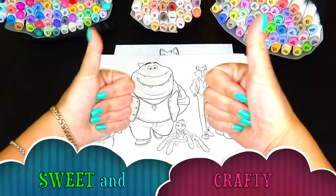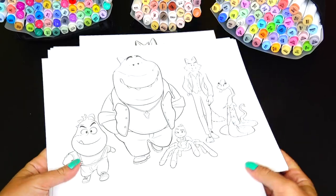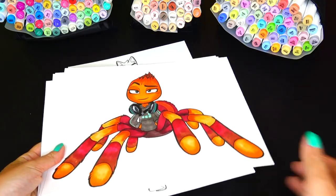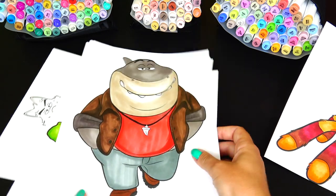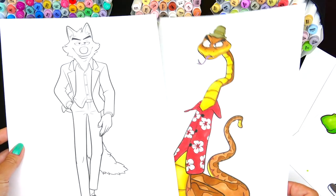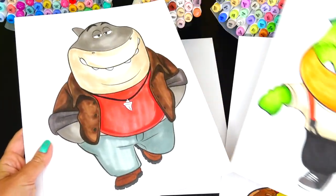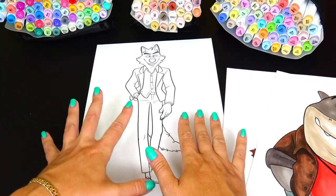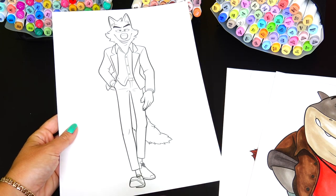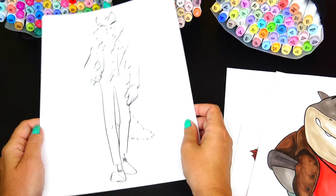Hello friends and welcome back to Sweet and Crafty. Mama Zee is here. We are back with another episode dedicated to the Bad Guys movie. As you've seen in our previous videos, we colored a few characters such as Miss Tarantula, Mr. Shark, Mr. Piranha, and Mr. Snake. Today we are going to color Mr. Snake's best friend, big bad wolf, Mr. Wolf. Looking at these characters, they are so colorful, but Mr. Wolf is wearing a white suit, so I don't think we are going to have lots of colors going on here, but that's okay. I hope you're ready for this nice relaxing coloring video, so sit back and enjoy.